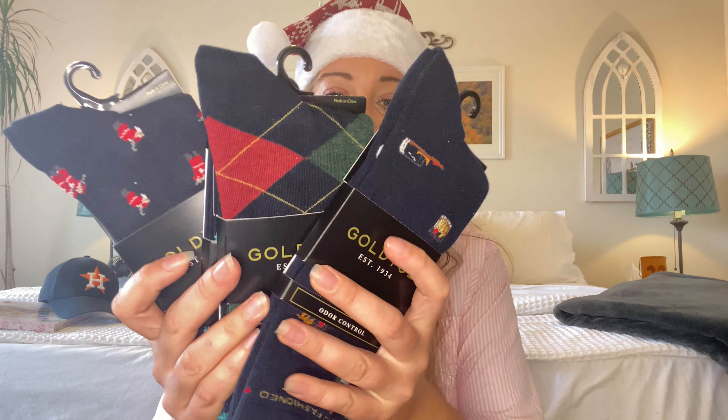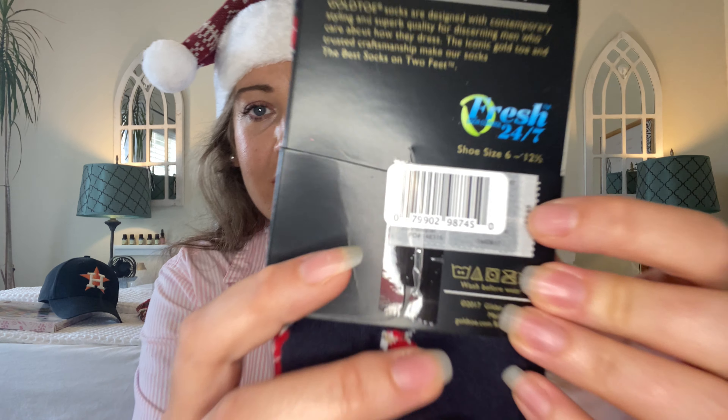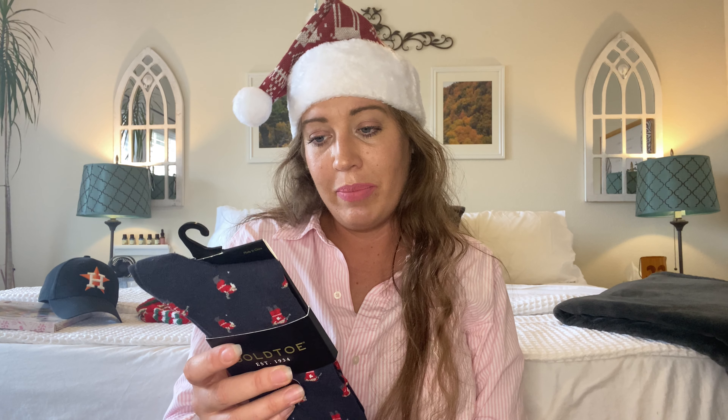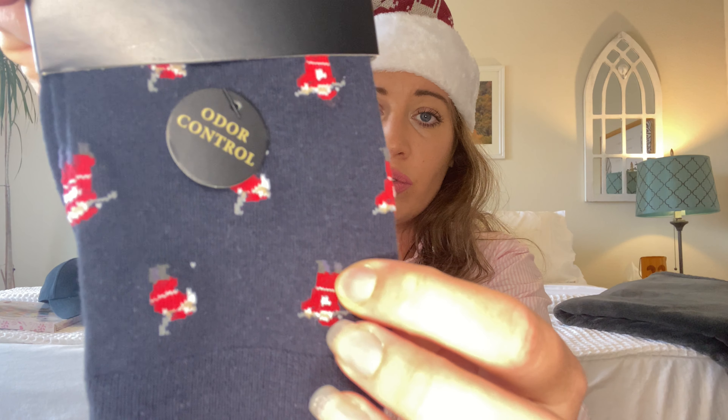Also going along with the socks, I hit the jackpot with these Gold Toe socks. These are a name brand — I'll show you right here. The price tags on these are $8. So maybe not everyone's a fan of gifting socks for the holidays, but I've been told from people that they enjoy getting socks, and I think socks have a lot of personality to them. So if you can find a pair that speaks to someone on your list, why not pick them up, especially when they're at the Dollar Tree and especially when they're brand name Gold Toe. This particular pair says it's odor control and it has Santa golfing — I thought that was so cute. And these are long trouser socks.